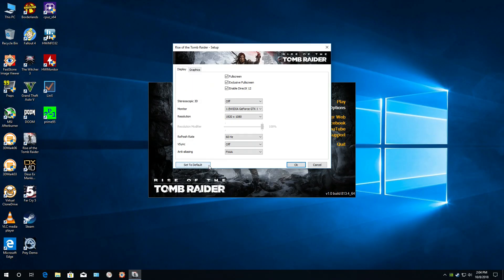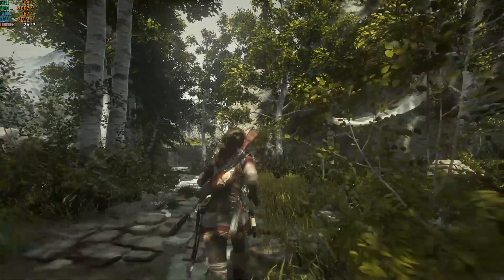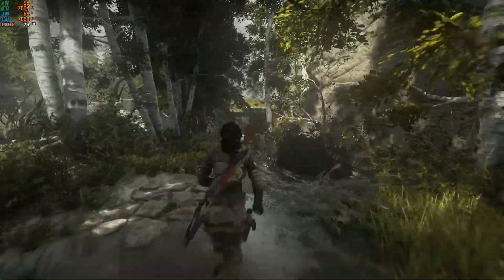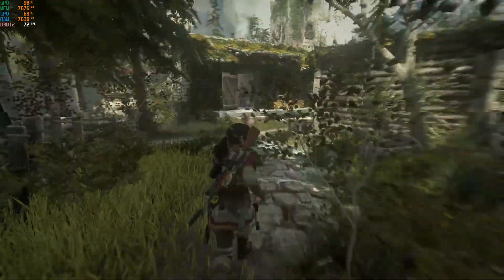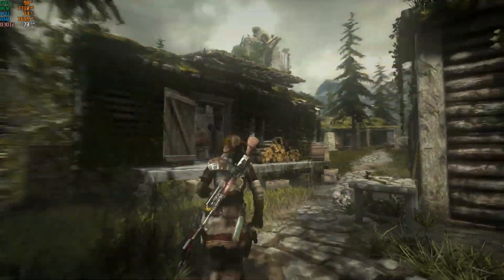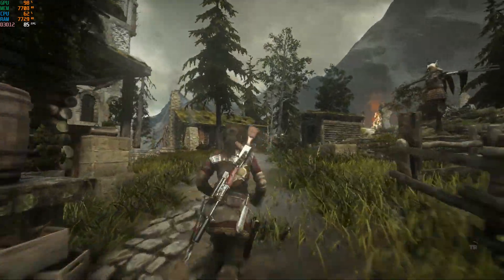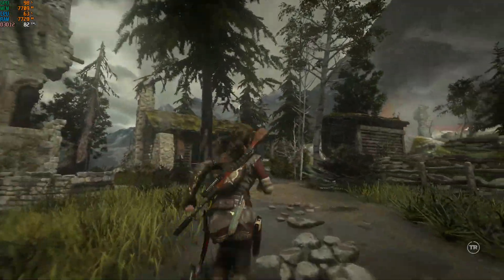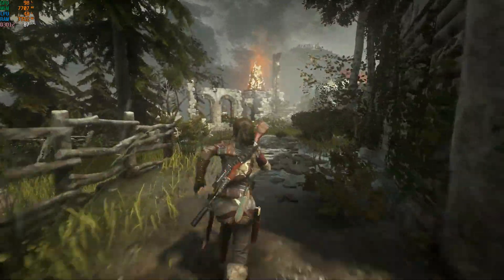Rise of the Tomb Raider running in DirectX 12 mode using the very high quality preset. We're located in the Geothermal Valley, basically the most demanding area of the game. Going for a stroll through the woods and enjoying the scenery, we're getting frame rates in the 70s and 80s with about 98% GPU usage, so we're putting the GPU to good use.